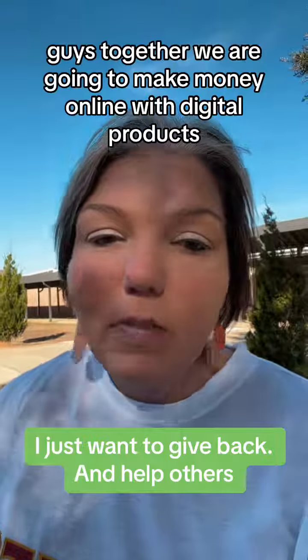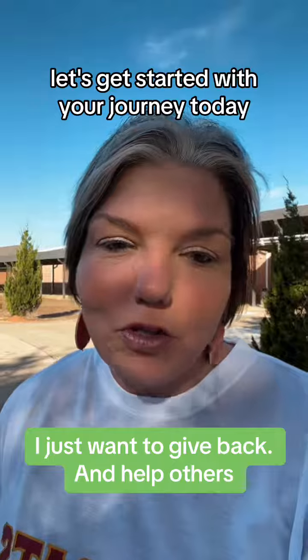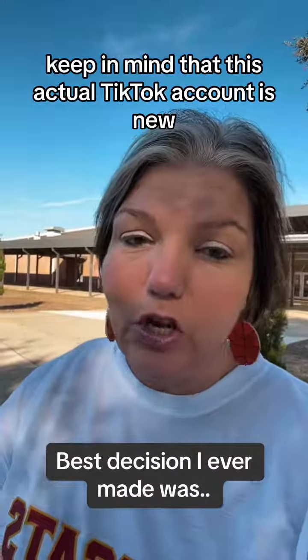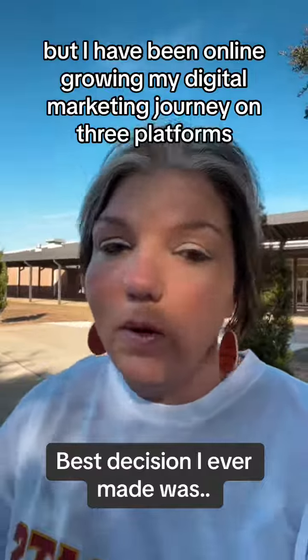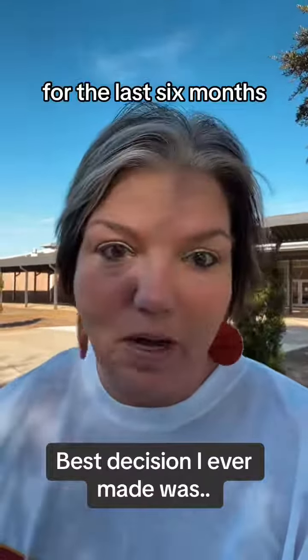Together, we are going to make money online with digital products. So don't wait — let's get started with your journey today. Keep in mind that this TikTok account is new, but I have been online growing my digital marketing journey on three platforms for the last six months.